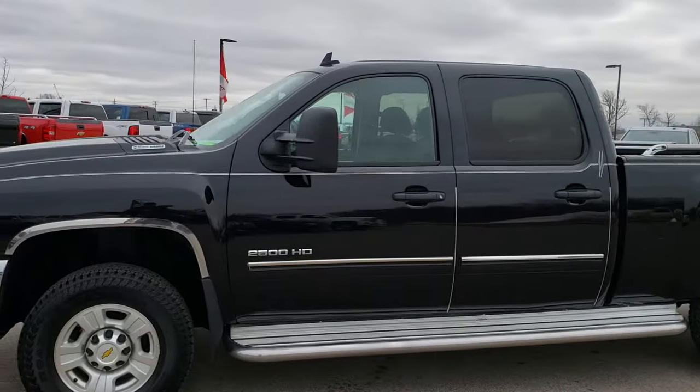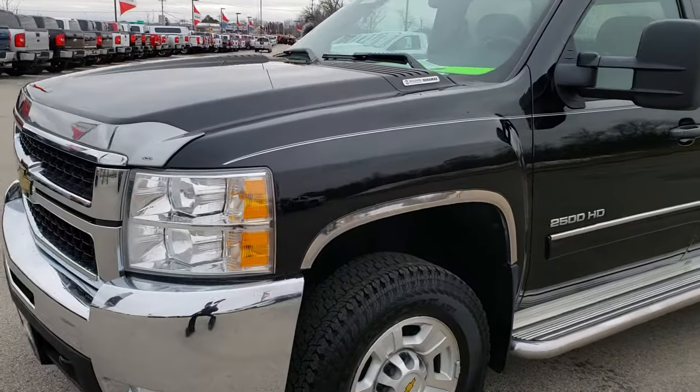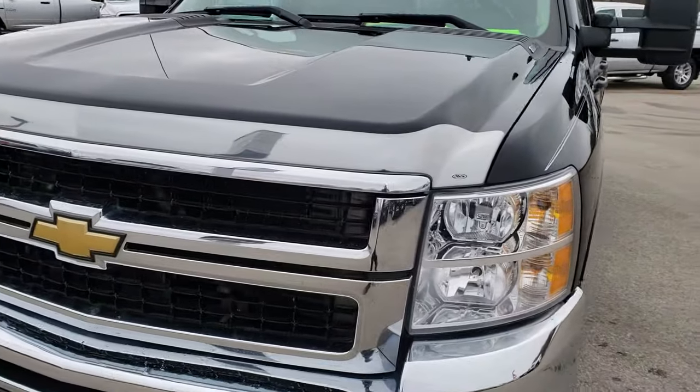This is stock number 9884. We are here at Summit Automotive in Fond du Lac, Wisconsin — your new and used heavy duty truck headquarters.